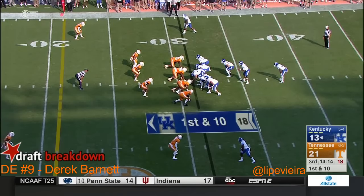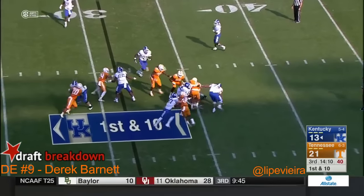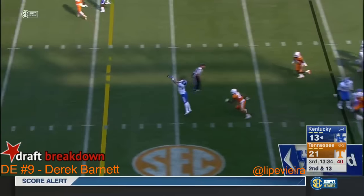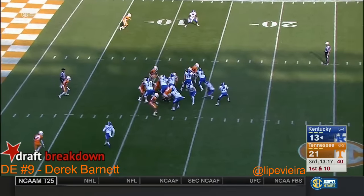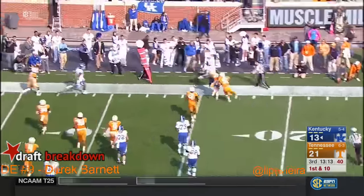Third play of the half for Kentucky. Snell swallowed up by Barnett. Johnson rises up — Conrad with the catch, great hands by the tight end. Johnson will keep it, trying to outrun Bynum.